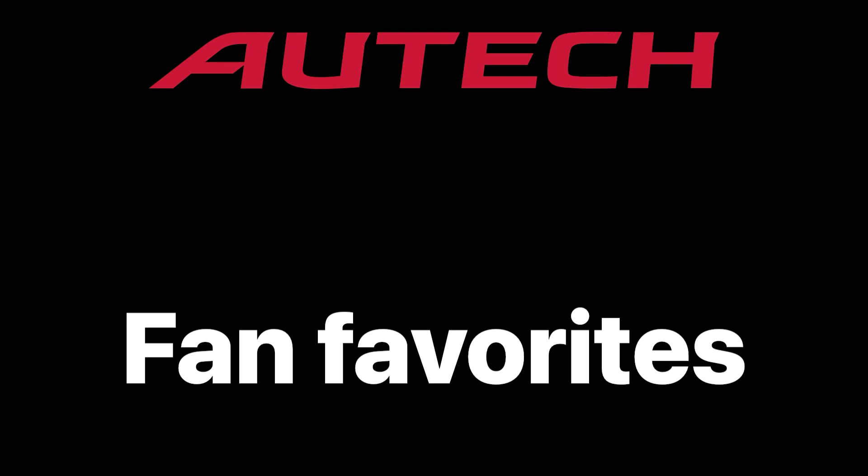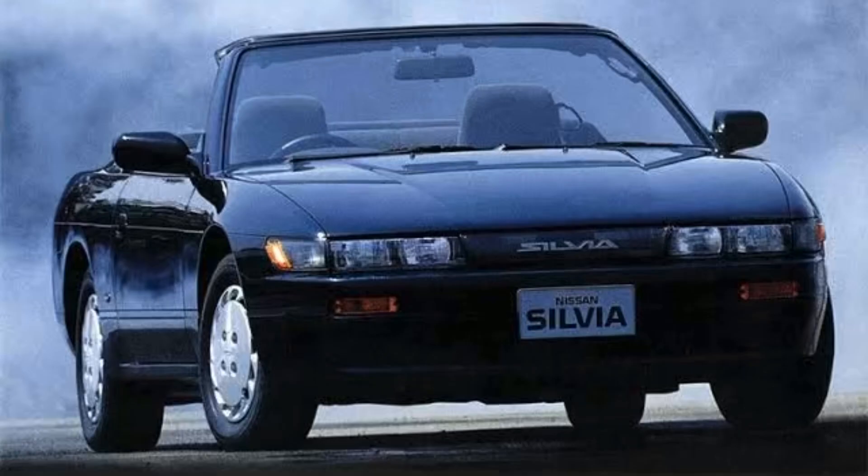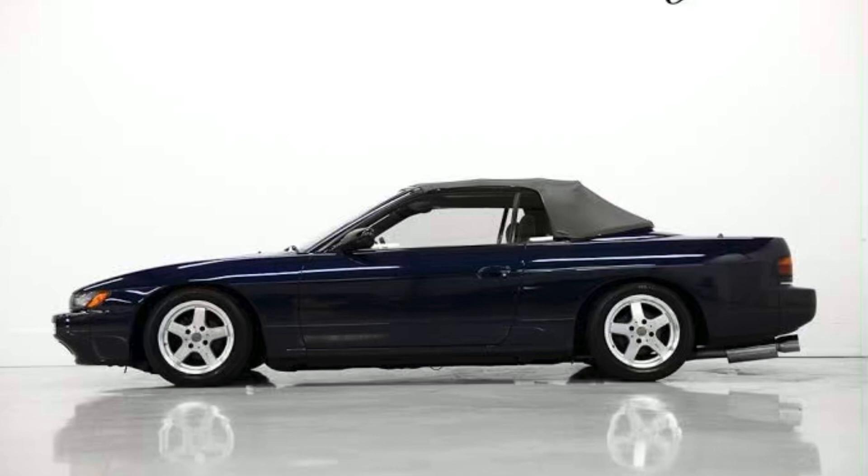The first car Autech released was in the S-chassis range — the Silvia S13, to be precise. This particular model was a Silvia convertible based on the S13K Limited. There were limited productions of these in Japan; however, in the American market they were mass-produced and sold with the 240SX body, which is basically a 180SX convertible. Interestingly, the Japanese version came with a CA18DET turbocharged engine and was only available as an automatic.